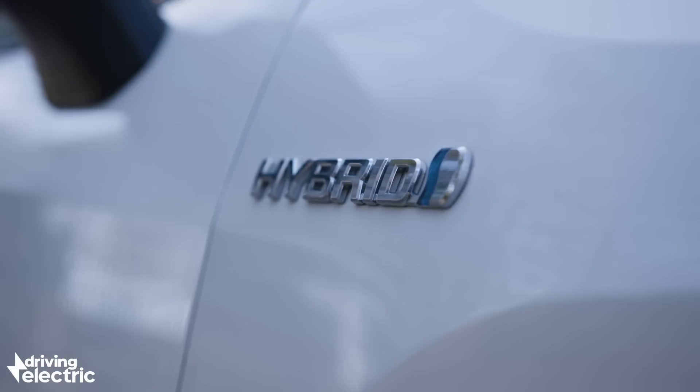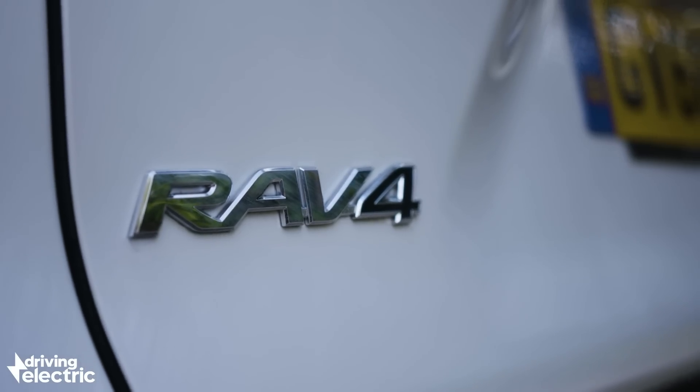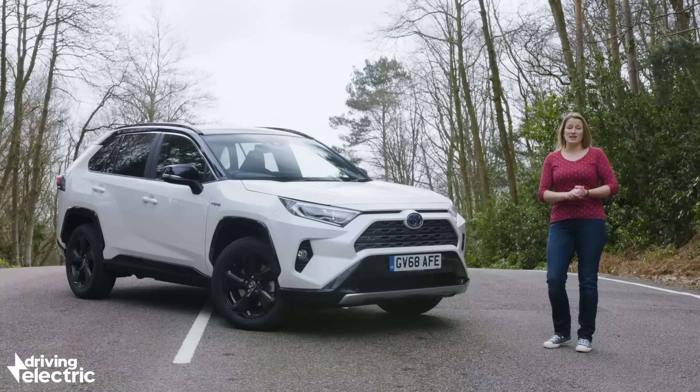Does this model, which is only available with a hybrid engine and starts from around about £30,000, deserve that kind of blind loyalty? And can it live up to the ever-highest standards set by rivals like the Skoda Kodiak, the Mitsubishi Outlander, and the Honda CR-V?